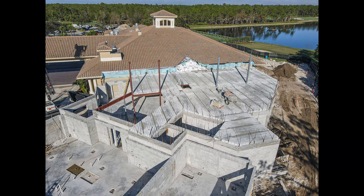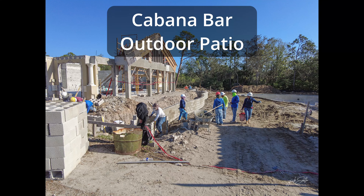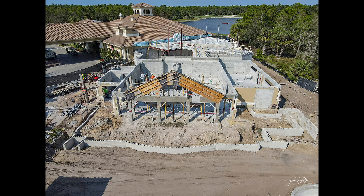The stairs to the second floor have been installed. This is an aerial view of the fitness wellness center second floor with the hollow core flooring installed. The next step is to install the edge forms, then the cinder block walls for the second floor can begin.